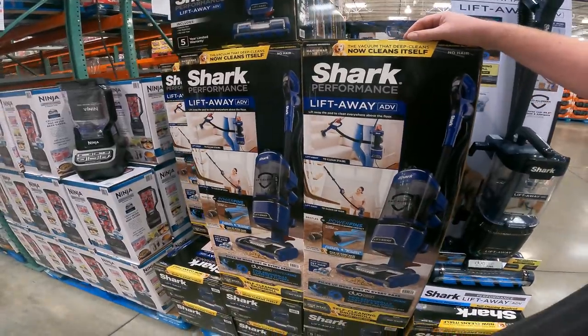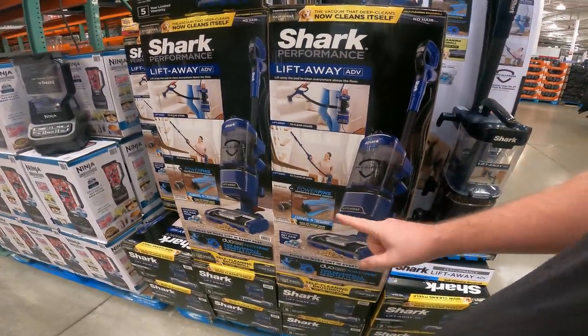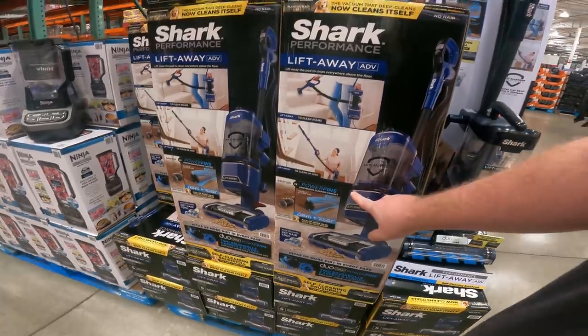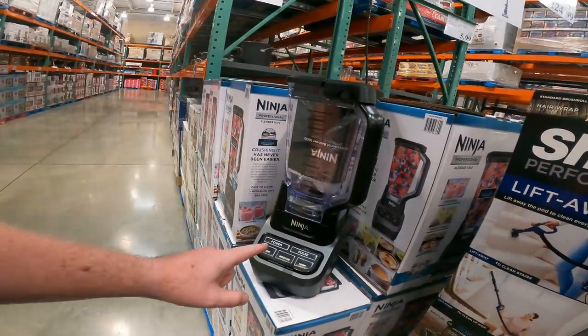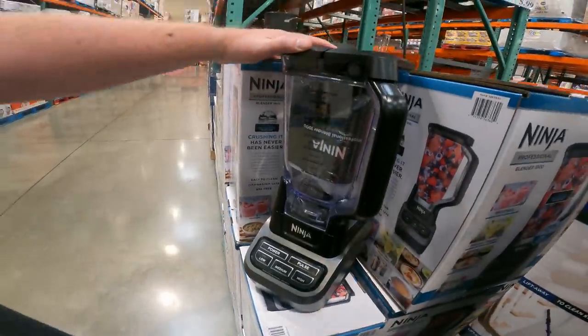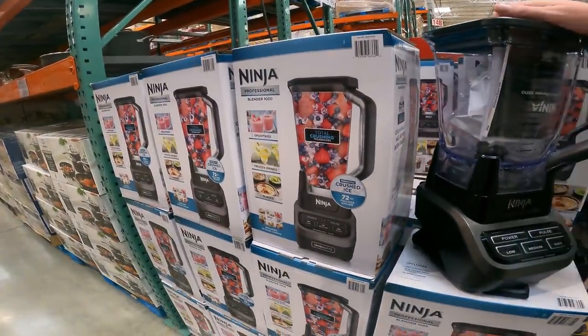The Lift-Away Upright with the Shark Performance — from what I understand, it is the strongest one they have. Normally around $300, it is down to $199.99 right now. Item 22-555-222. This is the lowest price I've ever seen on a Ninja Professional Blender. The 1000 Series is $49.99 through October 24th. Item number 388-3930.